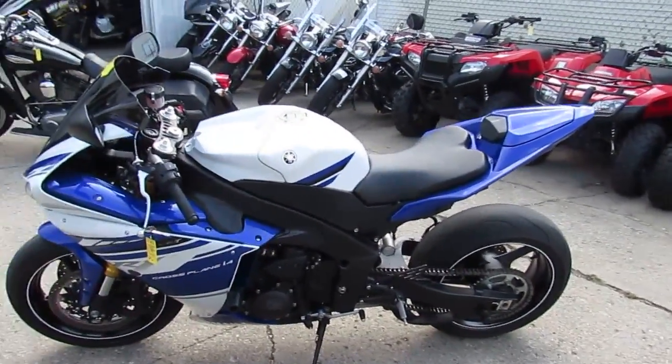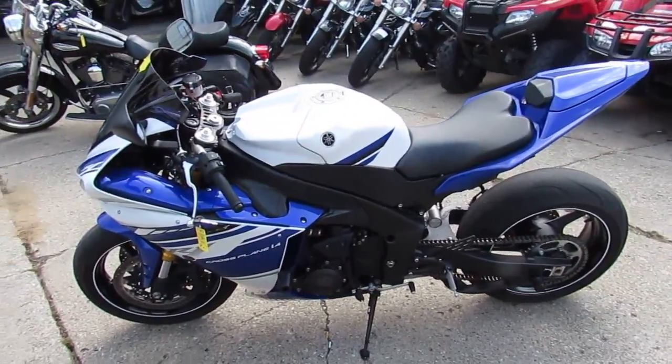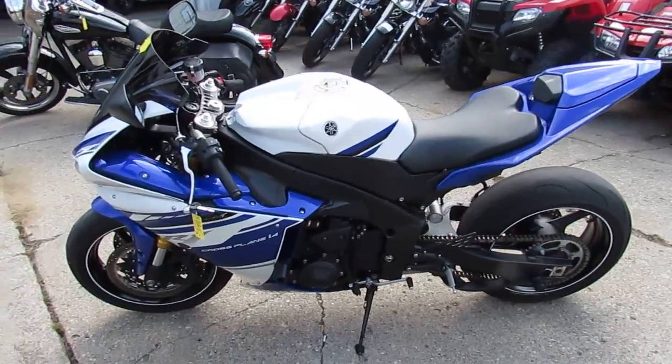You guys can't go wrong — 2014 with 4,000 miles, $10,999, under 11 grand. Visit our website at ApprovalPowersports.com.